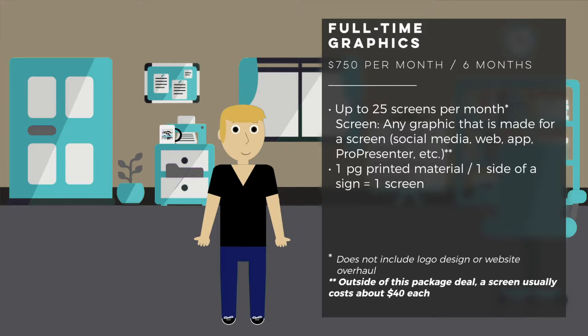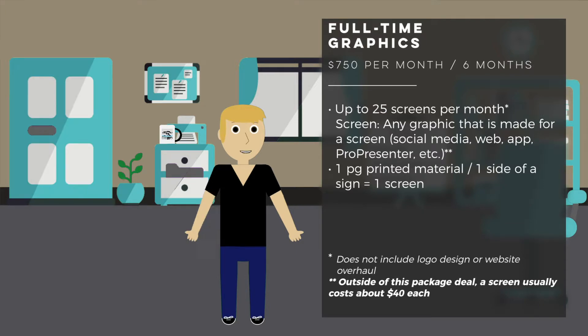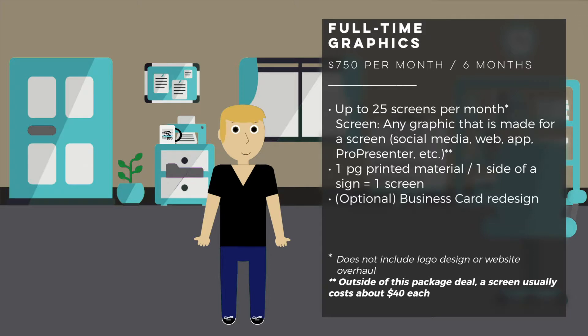I also consider one page of print material or one side of a sign to be equal to a screen. When I was a full-time graphics person for The Bridge Community Church, I don't think I ever had to make more than 25 screens in a month. The only exception was when I had to redesign business cards and we had about 20 staff people, so I've also included an optional business card redesign in the package.